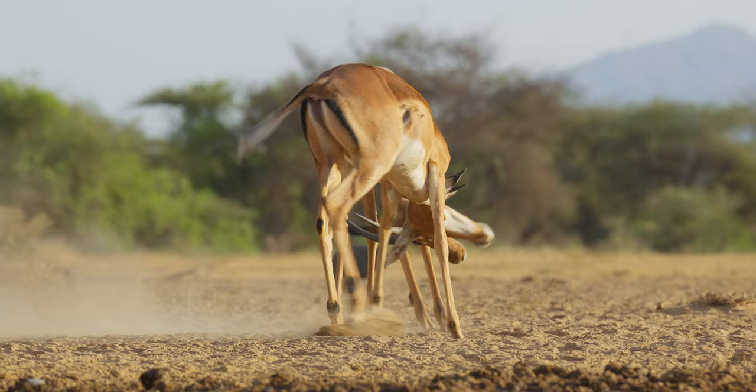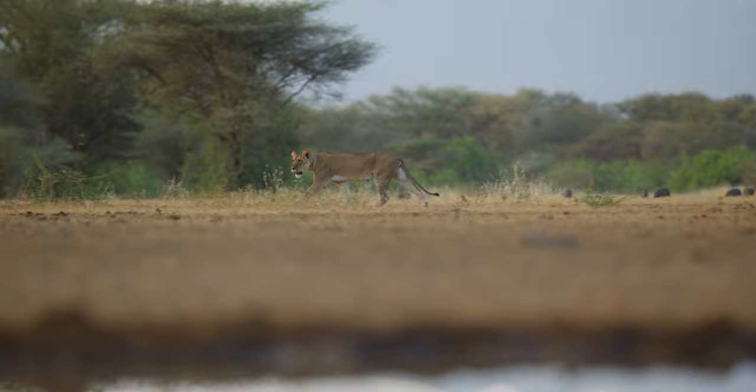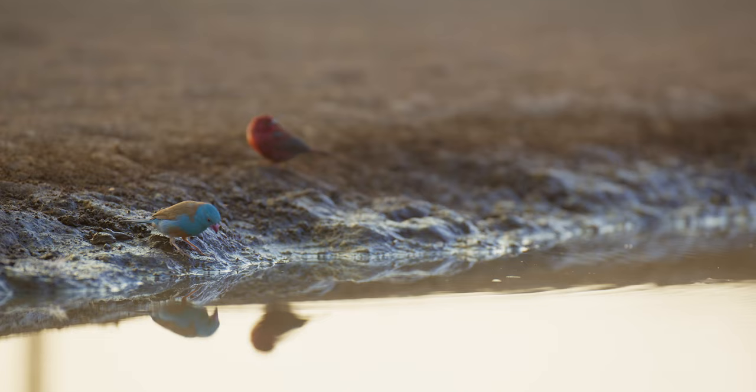We've always wanted to have a hide in the area. My wife, as she was doing all her research studying grasses and the whole ecosystem, we got to know an area that didn't have much grass on it.